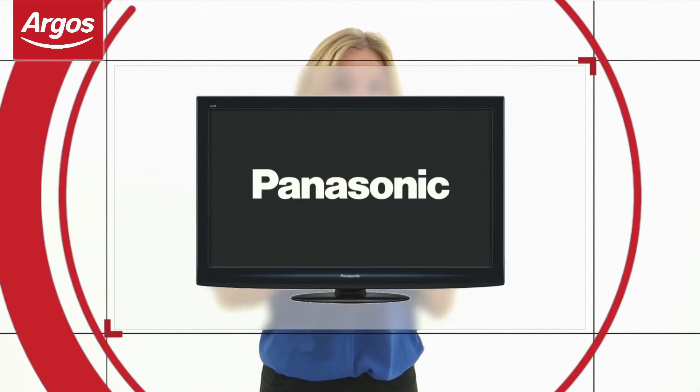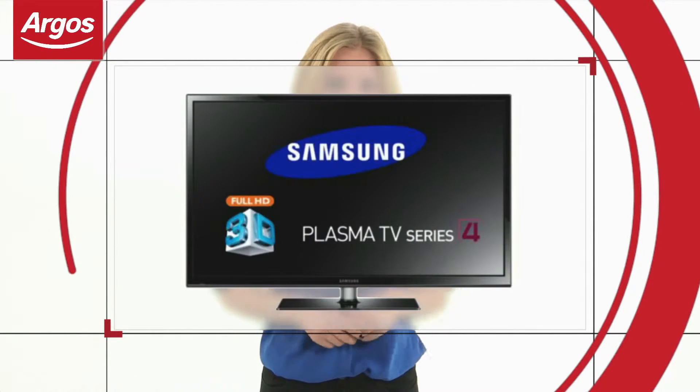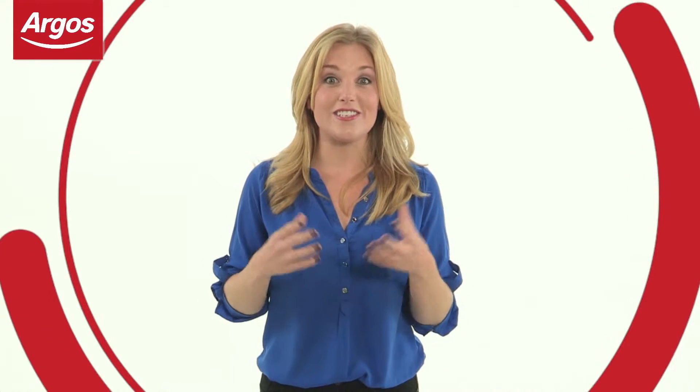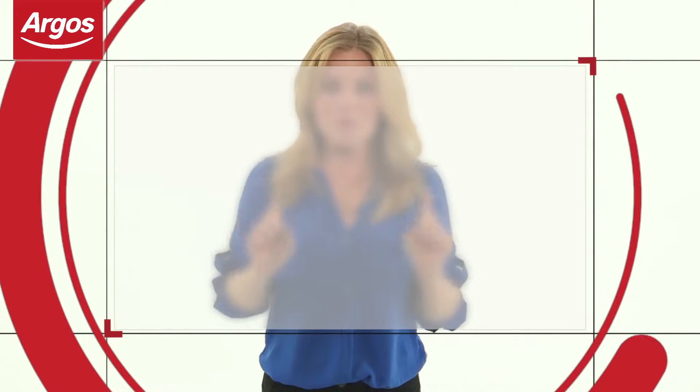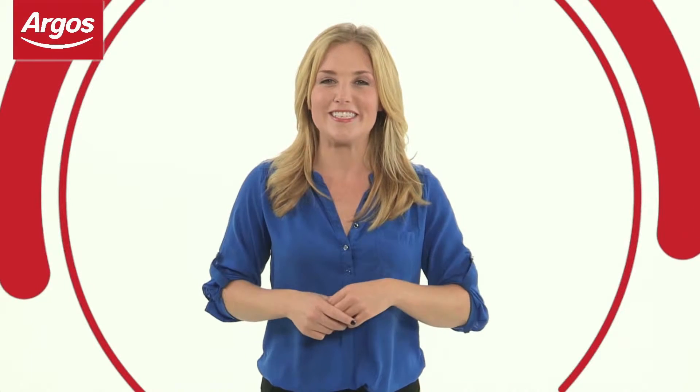Plasma TVs work fantastically with fast-moving images, making these a great choice for watching sport and action movies. So once you've picked your screen type, it's worth bearing in mind the size of the room. Measuring from corner to corner, 19 to 26 inch TVs are great for a smaller living space such as a bedroom. 32 to 46 inches is great for your main living area. And if you have a particularly large area to fill, anything above 48 inches will help to provide a home cinema experience.